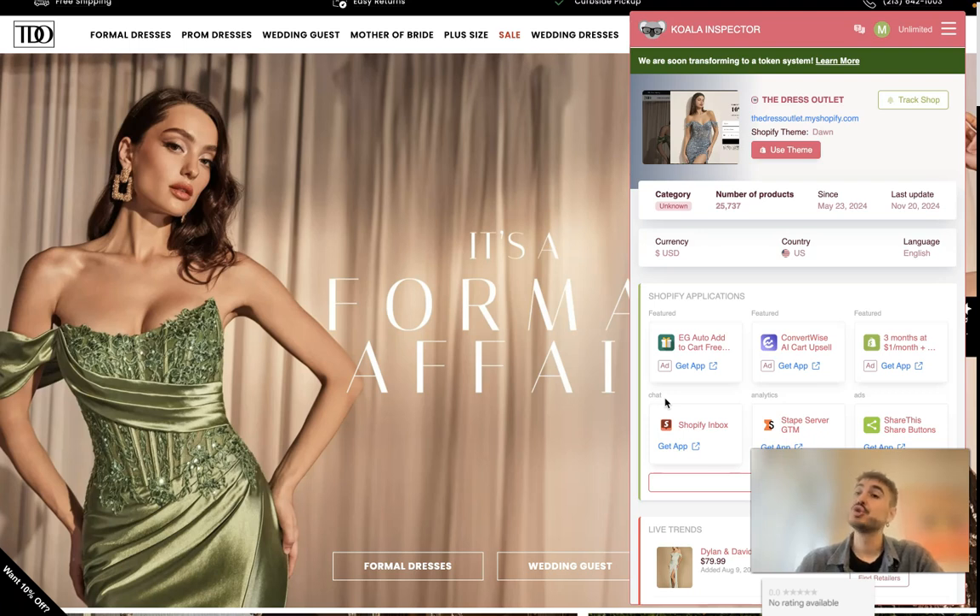Go ahead and check out Koala Inspector — the link is below this video. Go ahead and add it to your Chrome browser. Thank you for watching. I wish you very good sales and we'll see you soon. Bye bye!